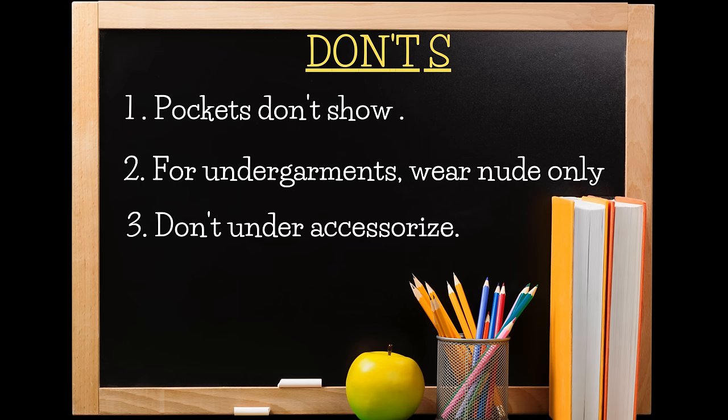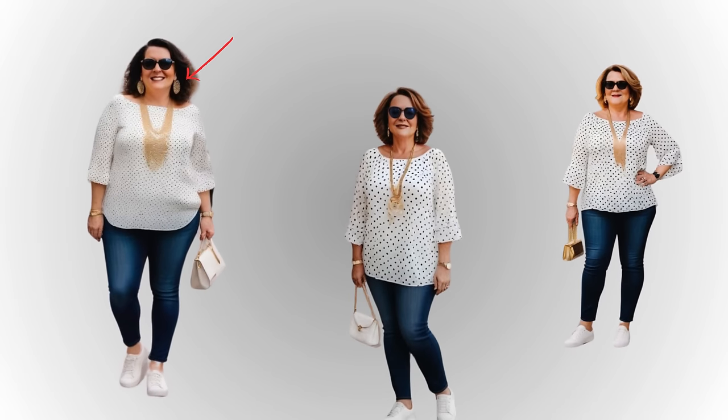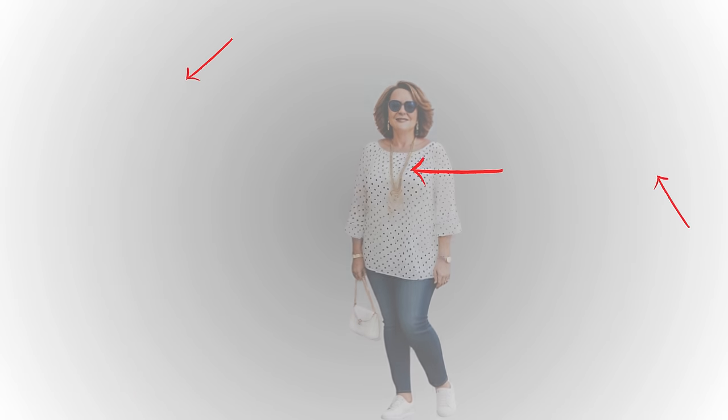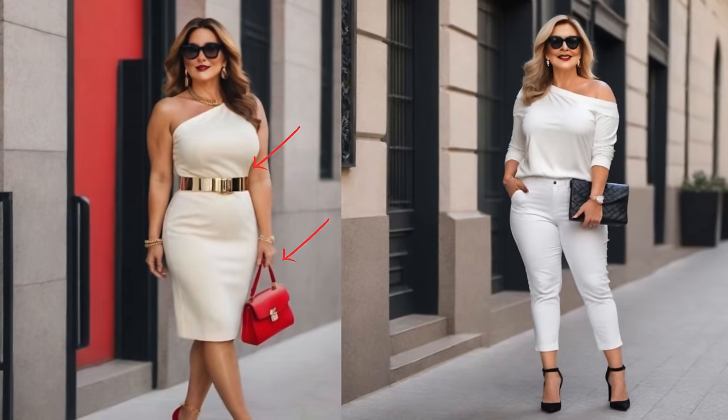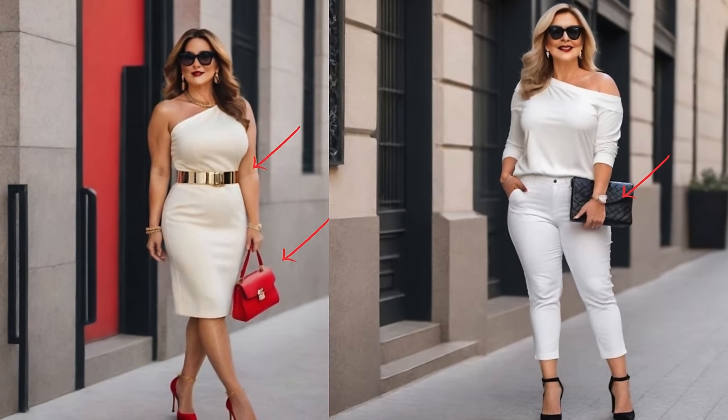Third, don't under-accessorize. White is a simple color that you will need to accessorize to add color, flair, and fun. You can do that by wearing white with either a metallic statement jewelry, a belt, a tote bag, or a crossbody bag in a pop of color, print, or pattern.